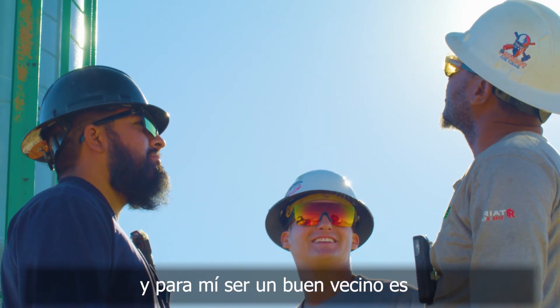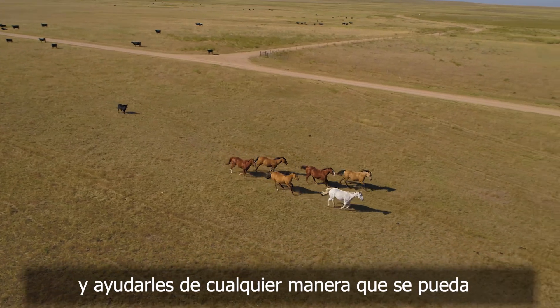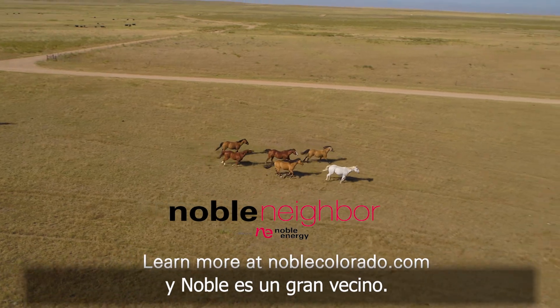I'm right here from Greeley, Colorado, born and raised. To me, being a good neighbor is taking care of the people around you, always being there for them and helping them in any way that you can. Noble is a great neighbor.